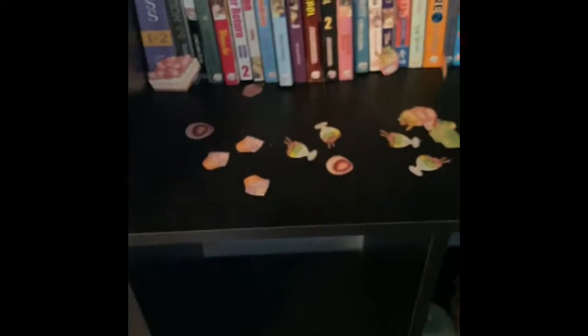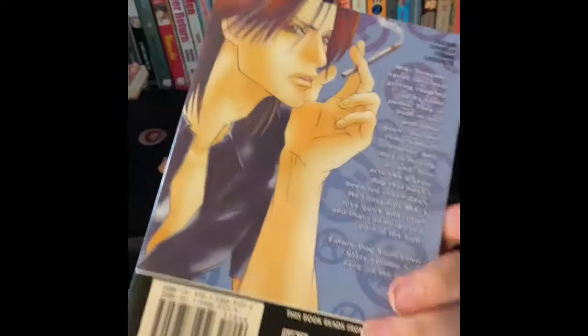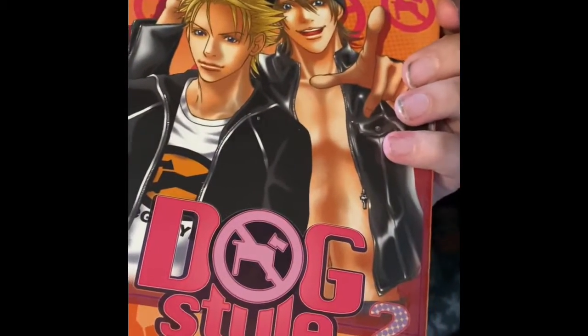I'll show you what kind of boy's love mangas I got. I got this dog style one and it's pretty good. I used to be the girl who was not collecting stuff like this but now I am. And then we get number two here which is also dog style — I think it's different persons, but no, they just look a little bit different.